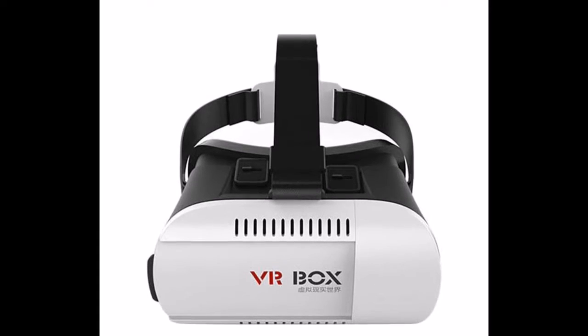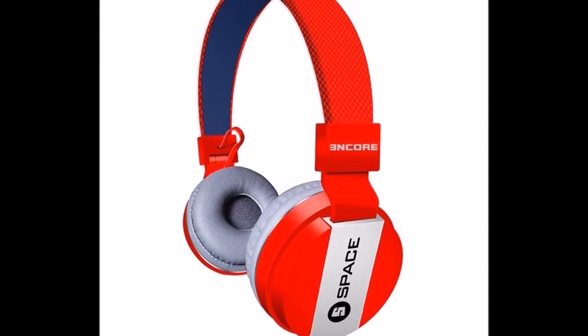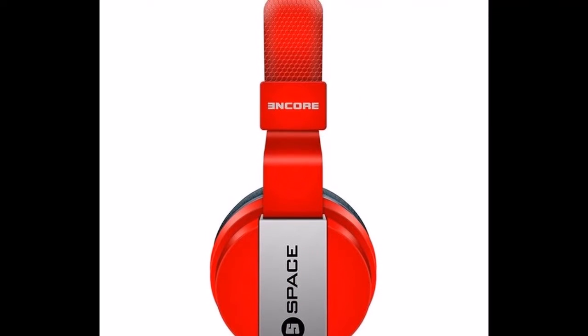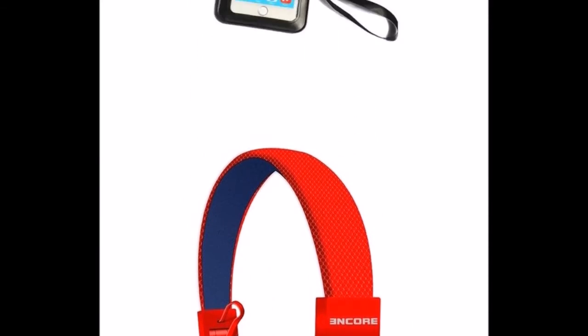Coming to the next one is headphones. These headphones are from a Space company and they seem really beautiful. The color is really great and the build quality is also really great. Design of the headphones is really cool — I think you must grab it. You can grab it for 714 rupees. These are wired headphones with a 3.5mm jack, but overall they seem really great.